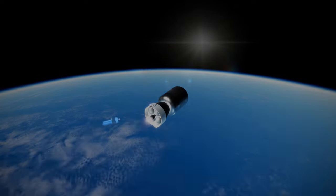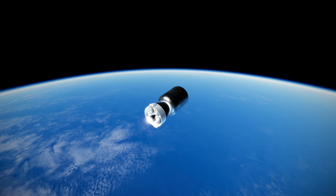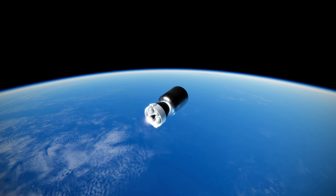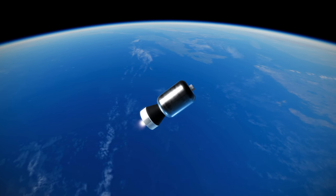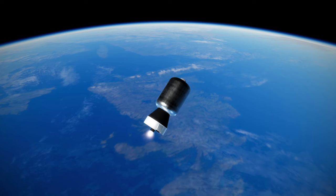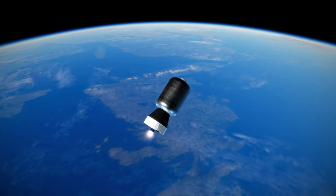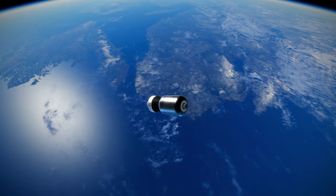The Vega C has launched twice as of the recording of this video. The first launch was a success in July of 2022, but the second launch in December of 2022 failed due to a loss of pressure in the second stage Zephyro 40. The next launch has been delayed due to a need to change the insert in the throat of the nozzle on that stage. The regular Vega is due to launch on its final flight soon, and the Vega C is aiming to return to flight by the end of 2024.